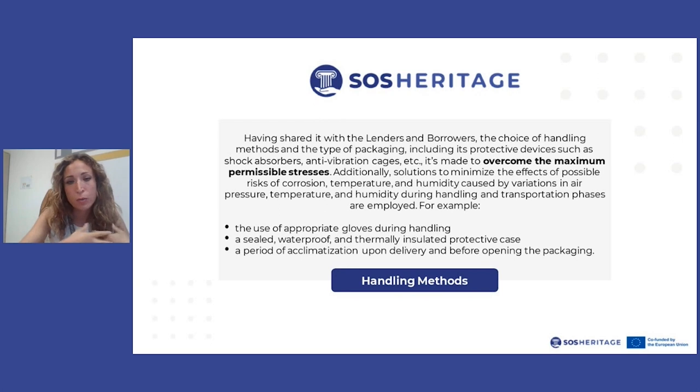We will present our solution to minimize the impact of transportation, such as care and attention for temperature and humidity, which will necessarily be affected by any variation in air pressure and temperature, and what we will do to overcome that possible stress. The most basic methods include the use of appropriate gloves during handling and a protective case — a sealed, waterproofed and thermally insulated crate — to ensure the art piece has no distress during transportation. We will also discuss a period of acclimatization upon delivery, before collection, and before opening the packaging.